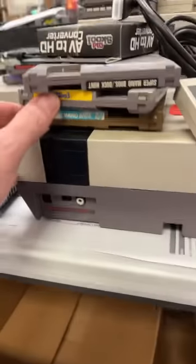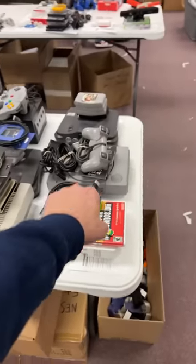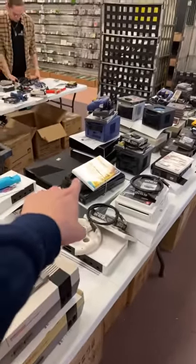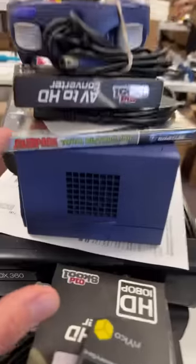Got an NES bundle here. Looks like it's Mario 1, 2, and 3 going with it. I can see an original PlayStation right there. A bunch of console bundles down this side. There's a Wii U with Zelda. GameCube — what are they getting with it? A Rampage game?